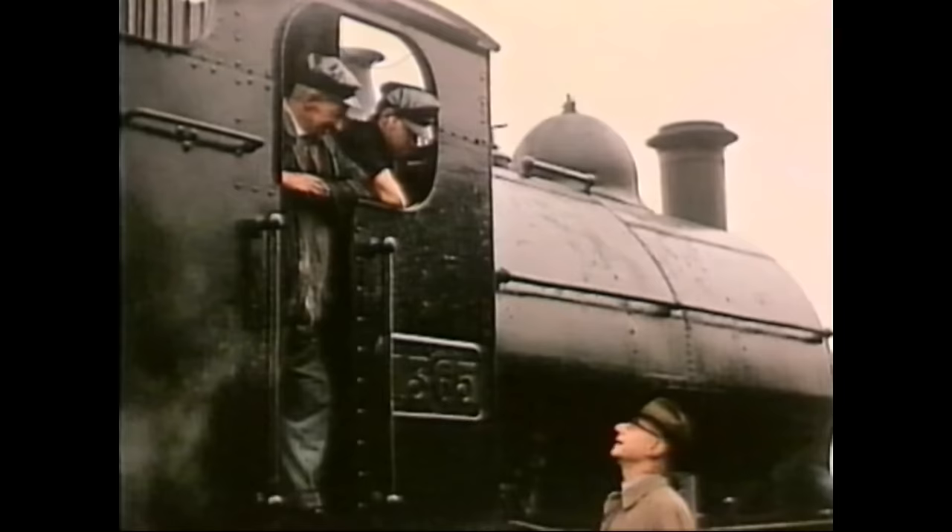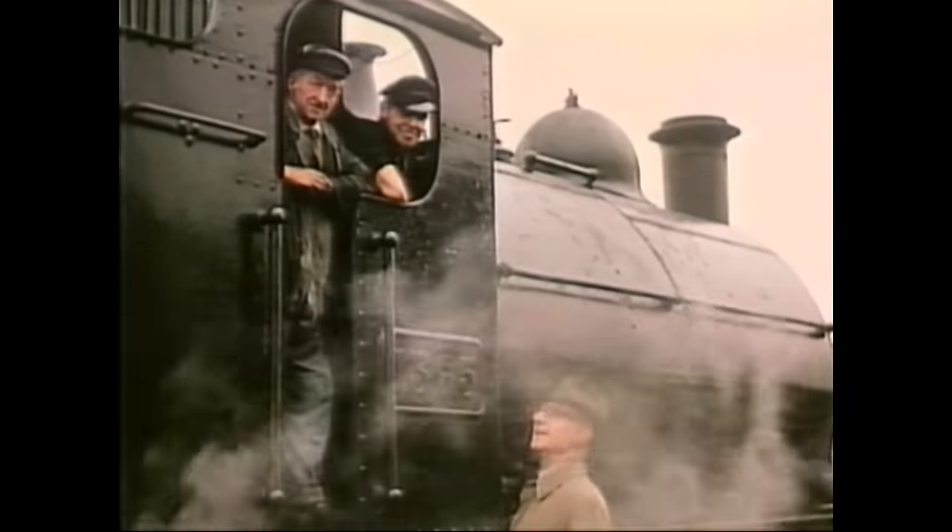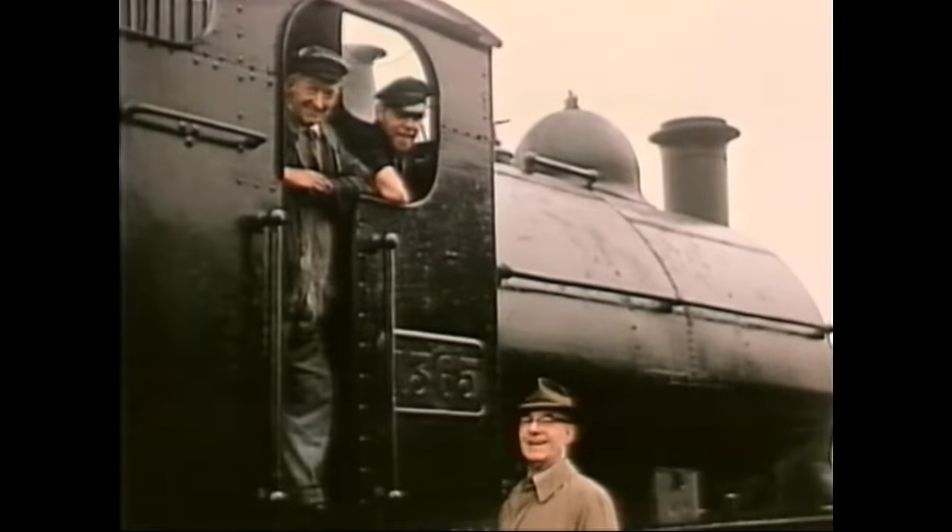Coming into camera is Harold Morris, whom of course we've met before, a good friend of Ivo. Ivo described him as a great railway enthusiast and a very fine engineman.